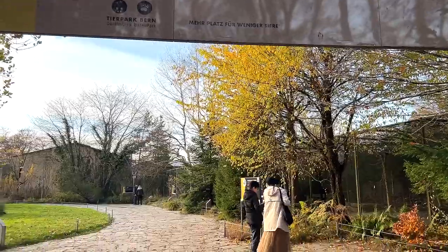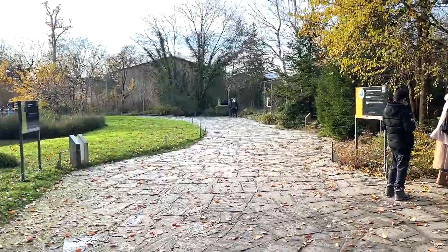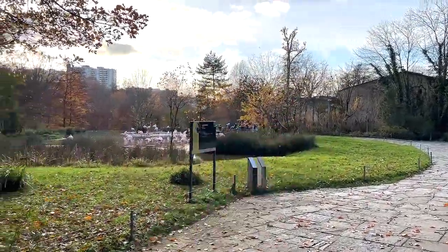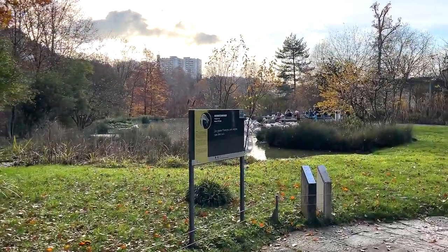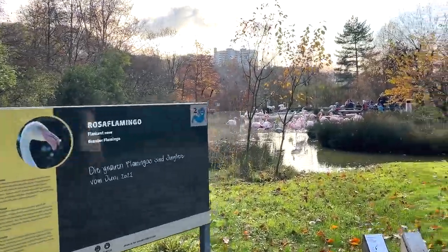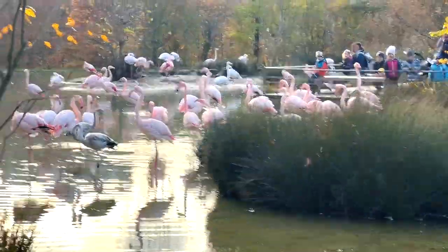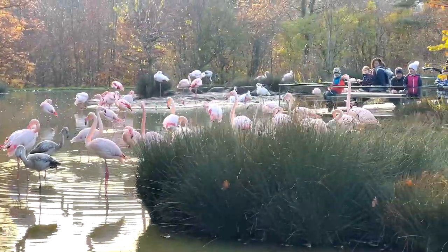This is apparently the entrance to the zoo, so what we've seen just now were just a preview. Pretty happy that we've entered the zoo finally. And what can we find over here - greater flamingos! Wow, this is like a flock of flamingos, plenty of them, they're making noises.